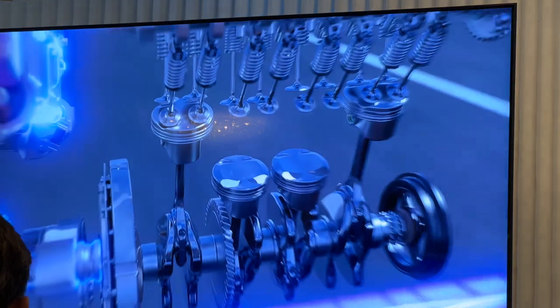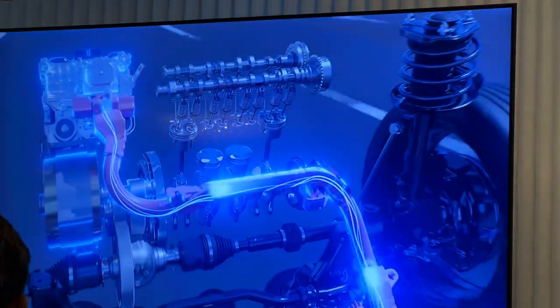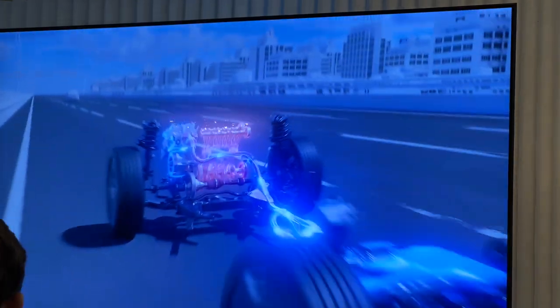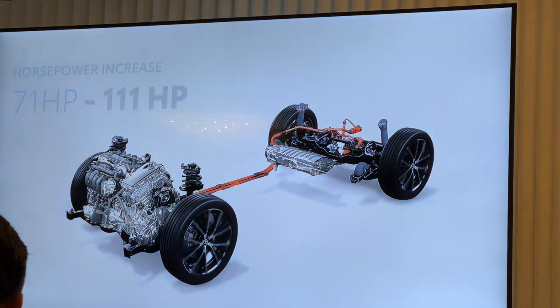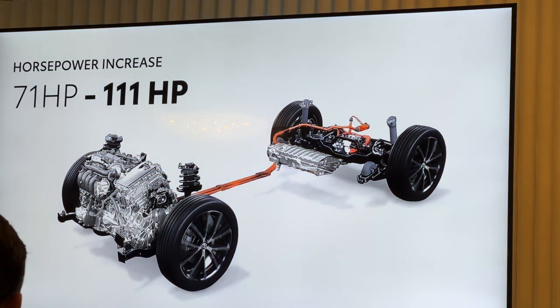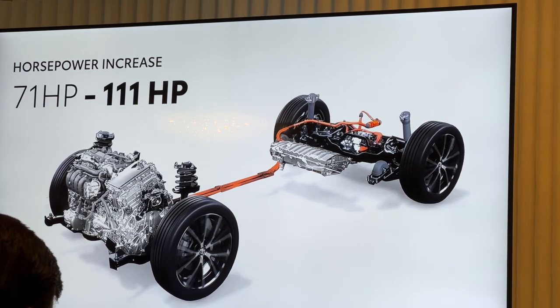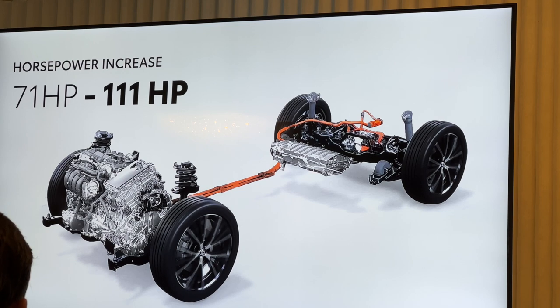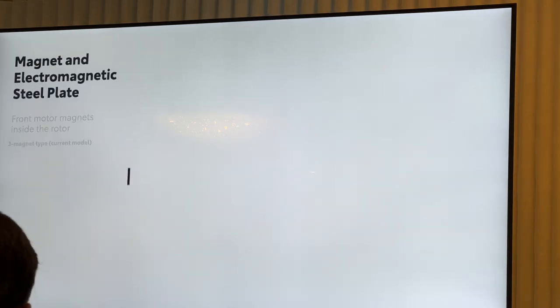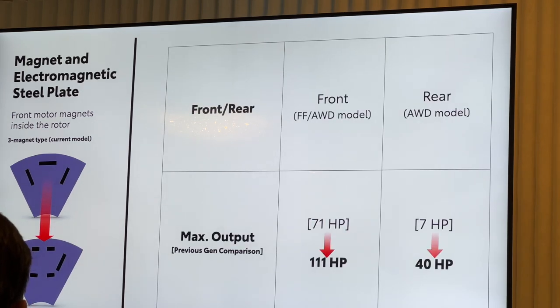Now the story isn't just the gas engine. Amazingly, the 2 liter 5th generation hybrid system achieves increased performance while still maintaining outstanding fuel efficiency. The list of system improvements the engineering team has made is long, including the electric motors, PCU, and transaxle — all remade to be more compact, lighter, and more powerful. For instance, the electric motor output has increased from 71 to 111 horsepower. This is achieved with the newly developed magnet and electromagnetic steel plate in the front motor, and the number of magnets embedded inside the rotor has been increased from 3 to 6 per pole.